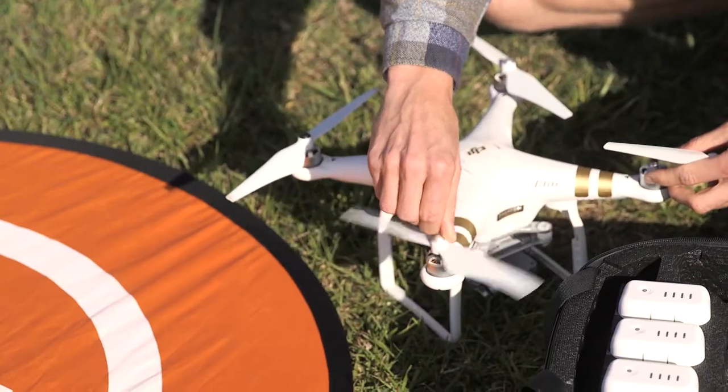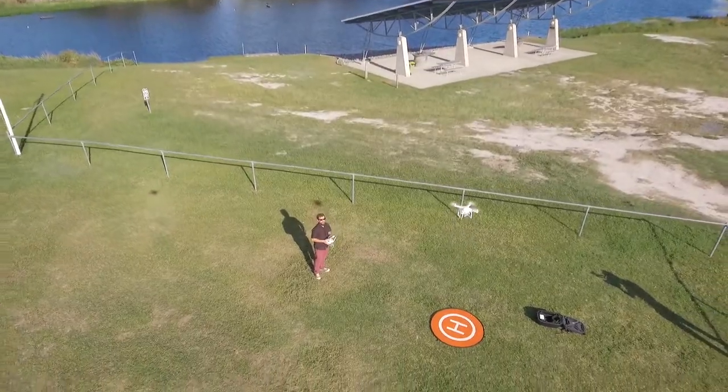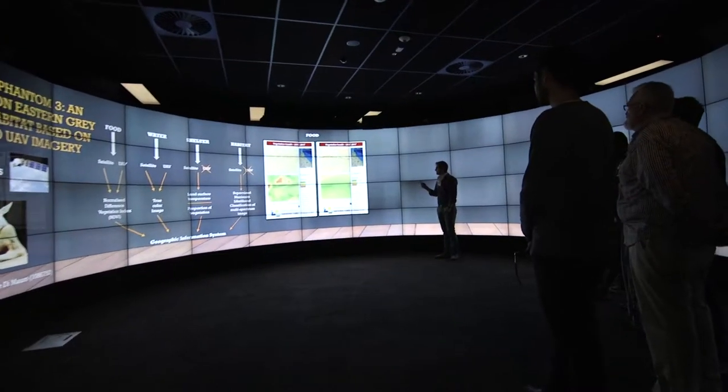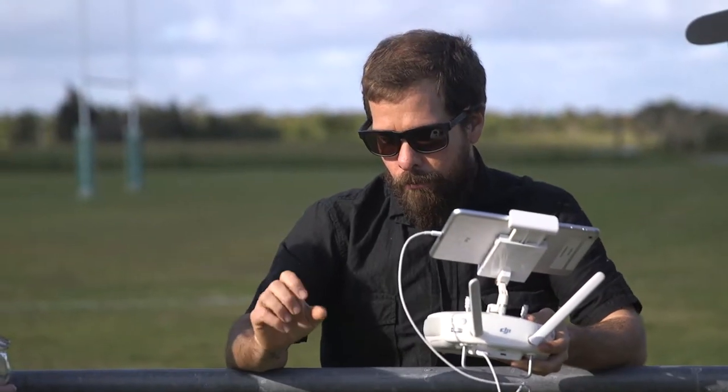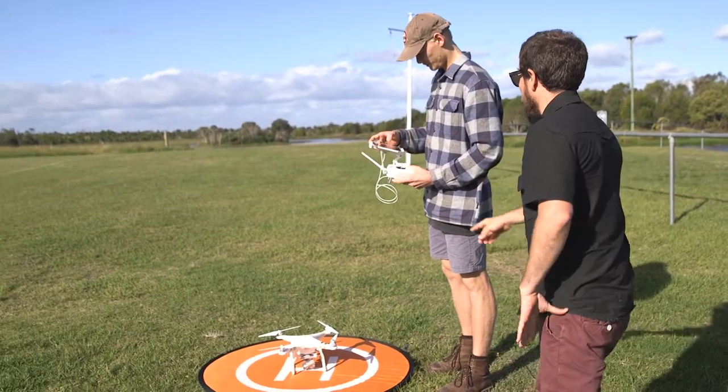The project was around collecting data — basically getting students to collect data in the field and taking that through to the cave. For my course, that involves students flying the drones, getting that imagery, processing it, and visualising the results in the cave.